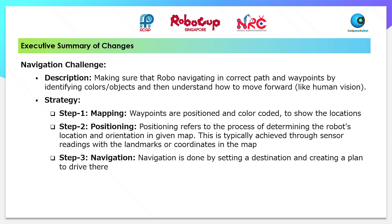The robot understands how to move forward, like human vision. The strategy is: Step 1 - Mapping. Waypoints are positioned and colour coded to show the locations.